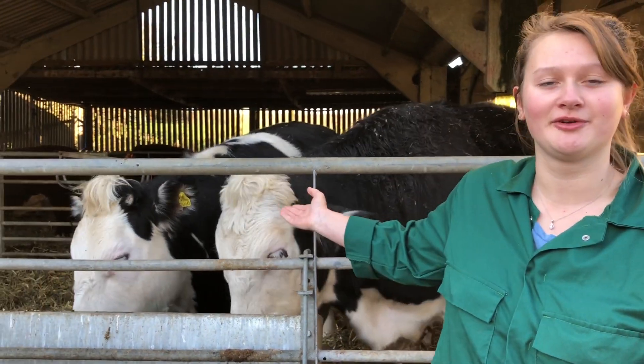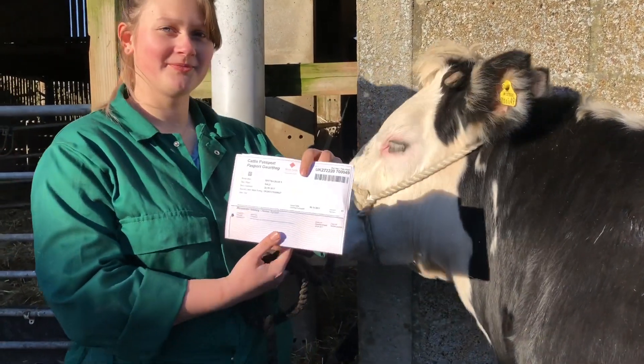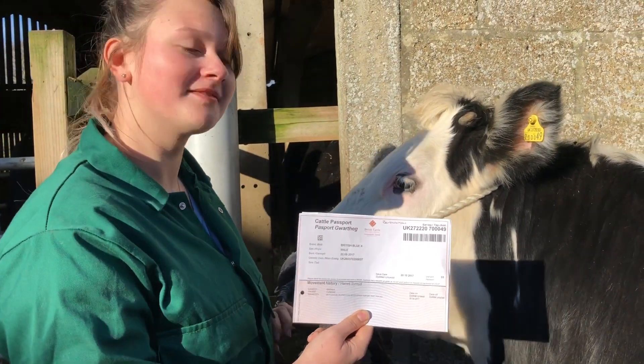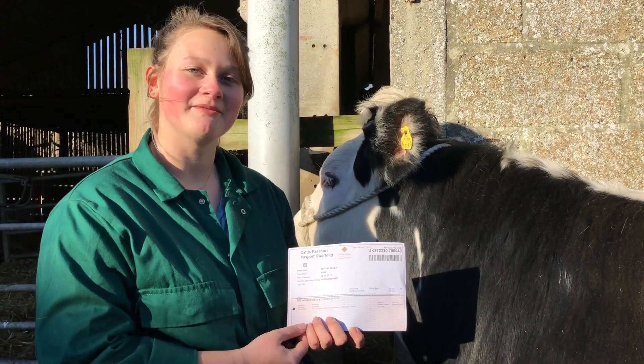Hi, I'm one of the animal management students and we do a lot of assessed practicals. Today we're looking to see if our cow Bartholomew is ready to be sent to the abattoir. This is Bartholomew — he's a British Blue Cross steer and this is his passport. Here it shows the holding number where he came from and his identification. The passport is really important for traceability so anyone who buys him can tell where he came from.